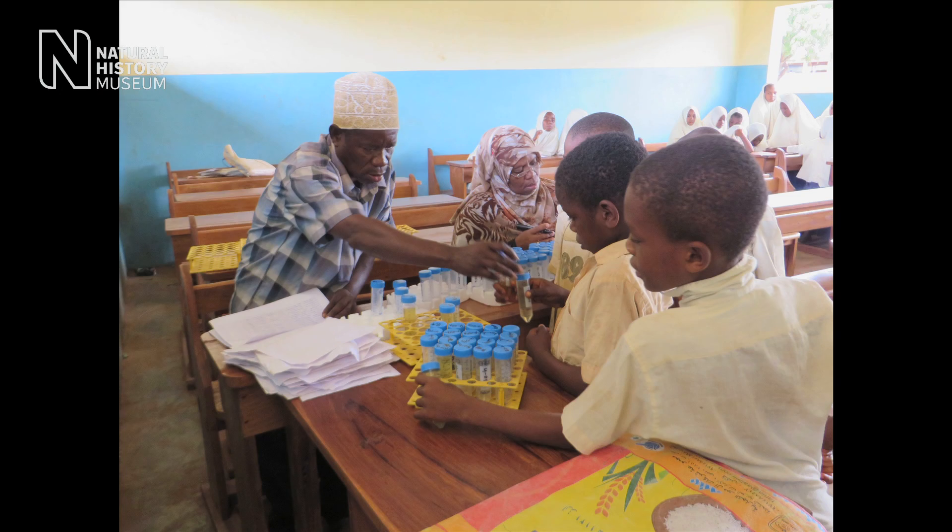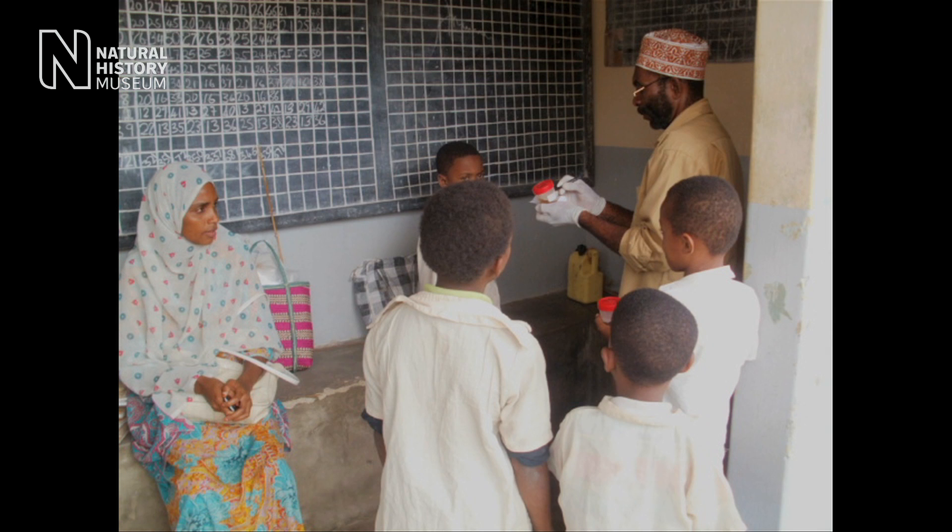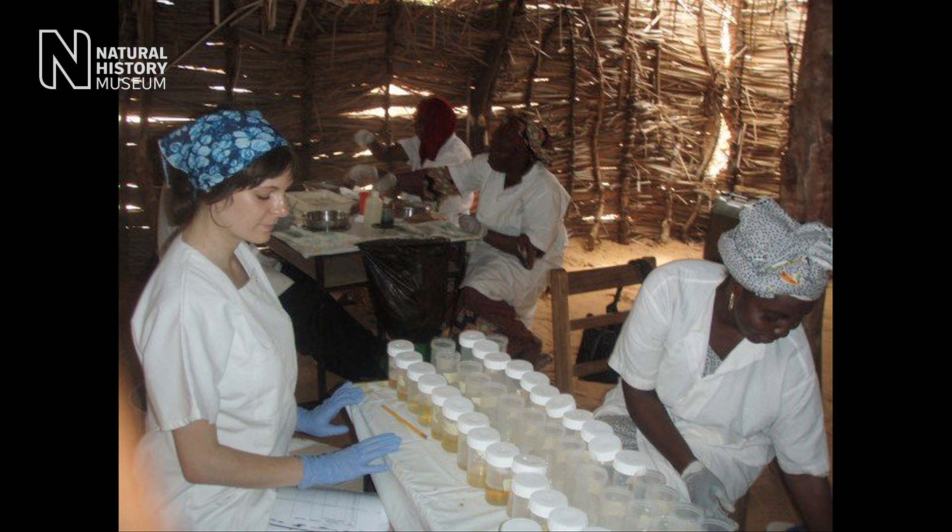We do research into schistosomiasis and this is a really devastating disease. The symptoms that you see are little boys and little girls peeing blood-red urine. They start developing lots of problems like stunted growth and anemia. They also later on in life could develop things like bladder cancer and kidney failure.